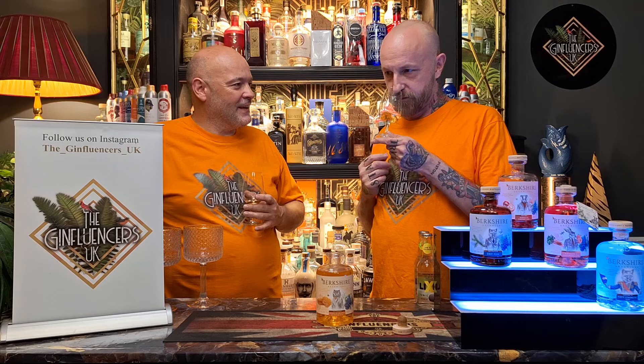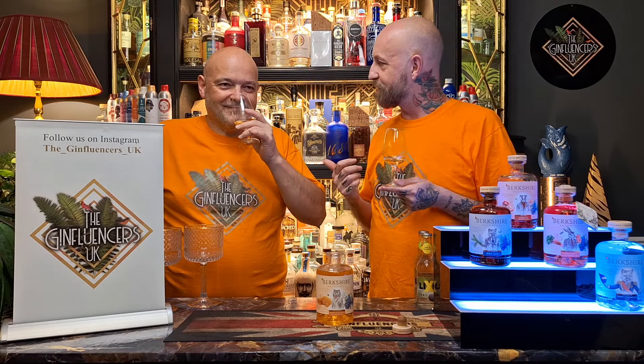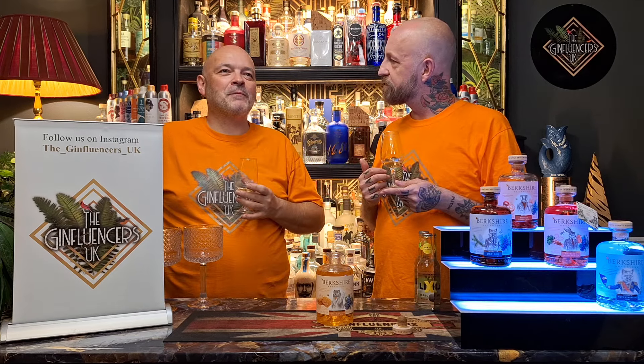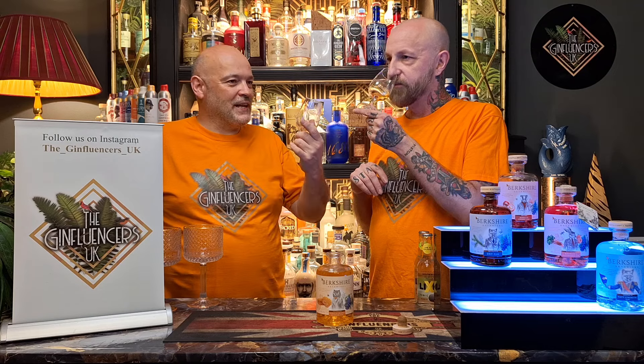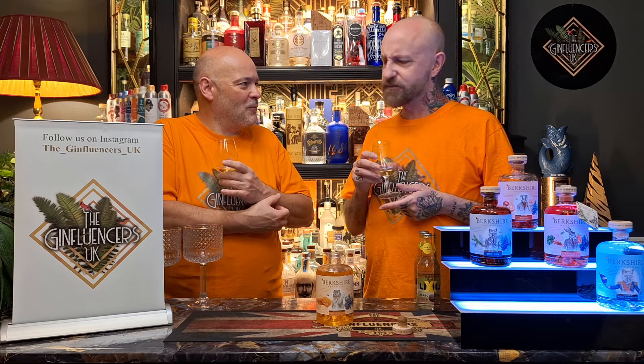This smells a bit liquoricey. Are you getting that? Yeah, I get that. It is a bit liquoricey on the nose — the combination of those botanicals. In fact, now that it's opened up a bit more, it's definitely a lot more liquoricey.